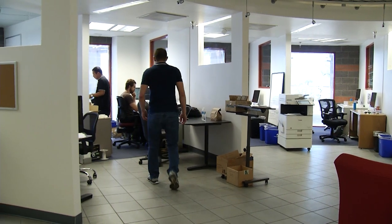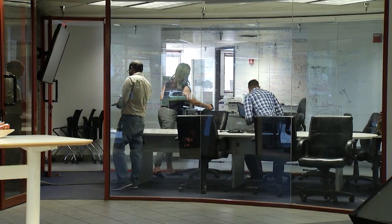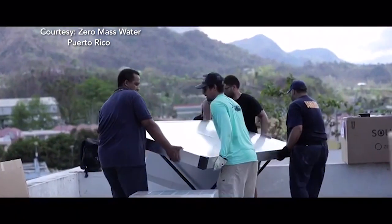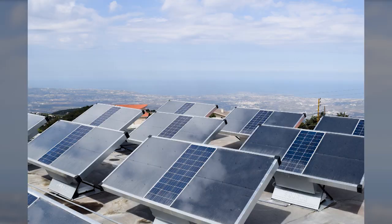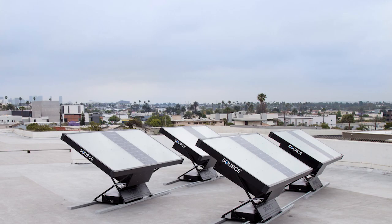Zero Mass Water has been around since 2014 and has grown quickly, now operating on five continents in 12 countries. They are working with aid organizations like USAID to install panels at places that need them around the world, including refugee camps in Lebanon. Since late last year, the hydropanels have been on sale in the U.S.